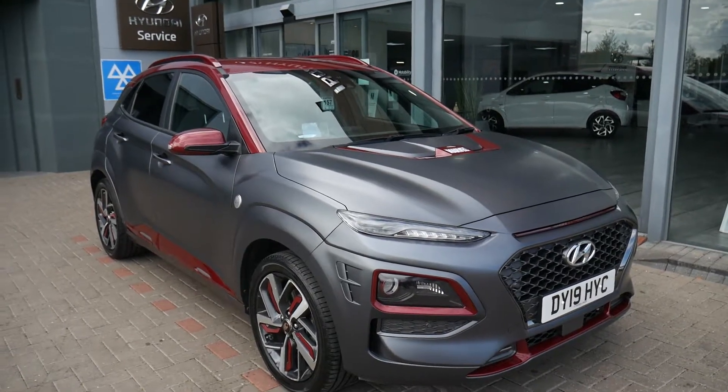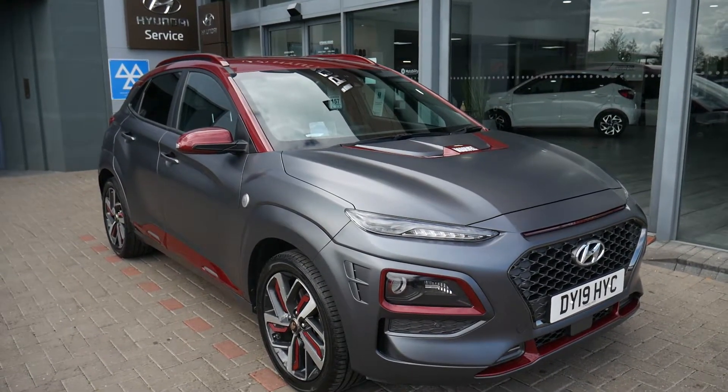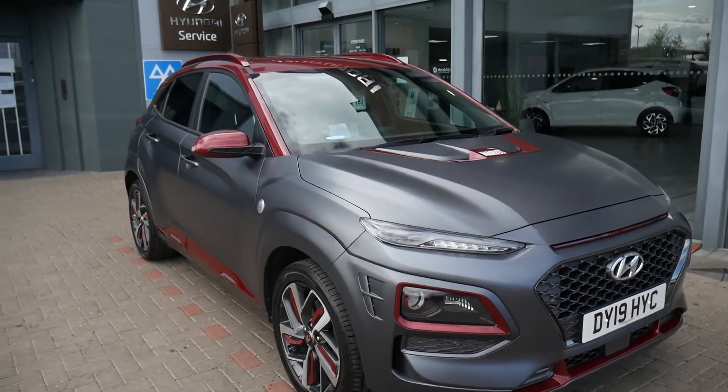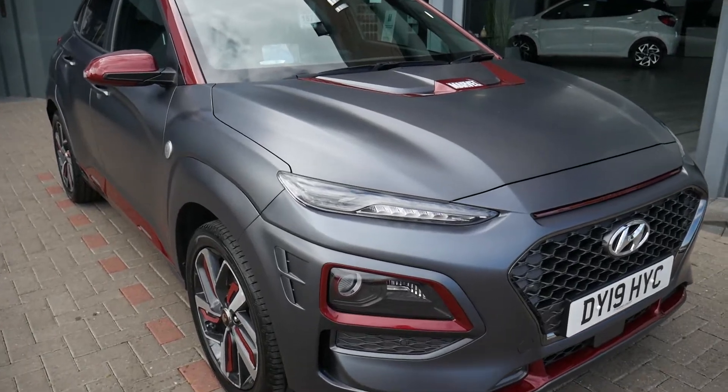Hi and welcome to JTU's Hyundai here at Shrewsbury. My name's Rob. I'm just going to walk around this used Hyundai Kona. This is the Ironman Special Edition. It's a 1.6 petrol automatic.